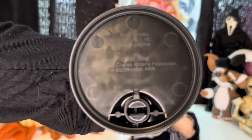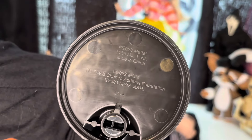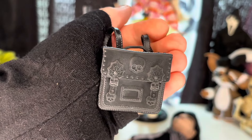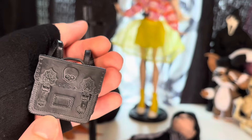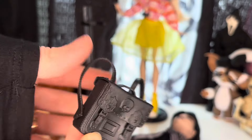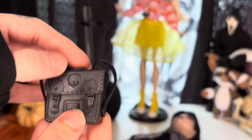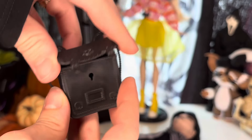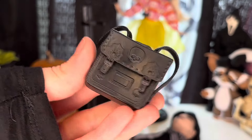Here is her bag — her little iconic bag from the show. We have a little skull in the middle, spiderwebs, and buckles. The straps move so you can adjust them, and there's a little notch and it does open — you could place something in there if you wanted to. I actually really like this.